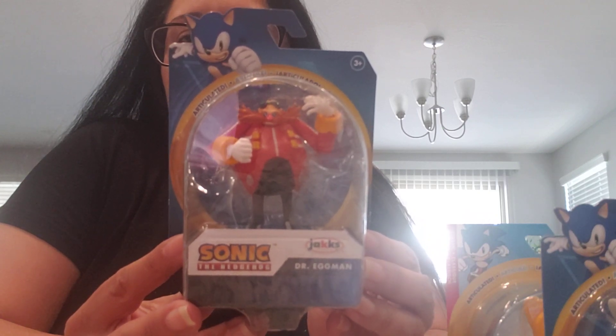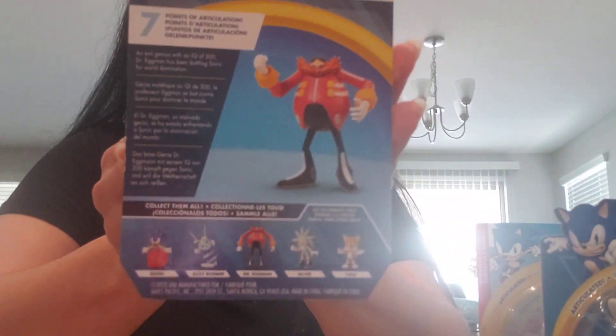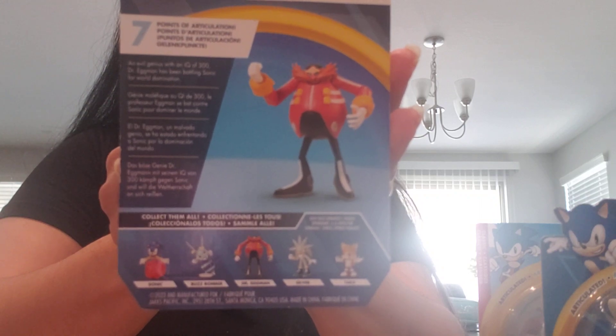These are the Sonic figures that I got. They are now hitting Walmart and Target. Here's the back of the wave again. That is it for the video, guys. Thank you so much for watching, and if you've subscribed to my channel, I appreciate the support. You guys have a great day — I'll see you in the next video.